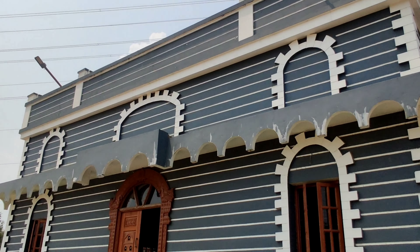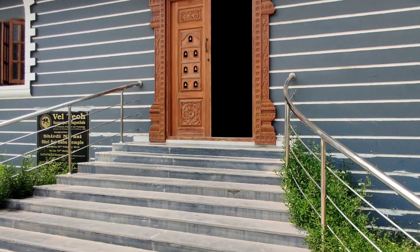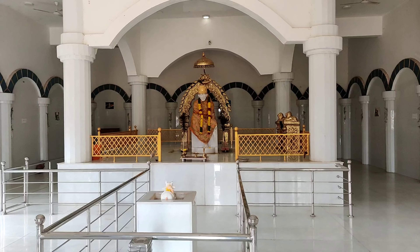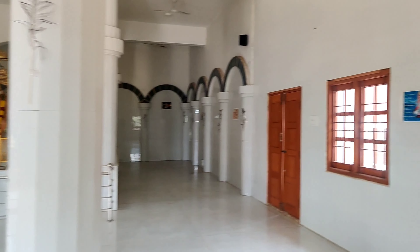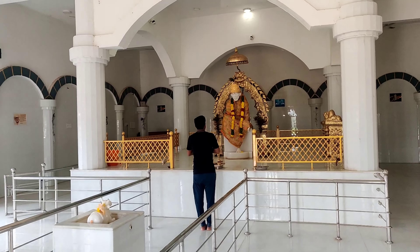I can show you the inside as well. The finish is very good actually. You can see the interior of the temple and I can show you the whole 360 degree view. This is how it looks like.